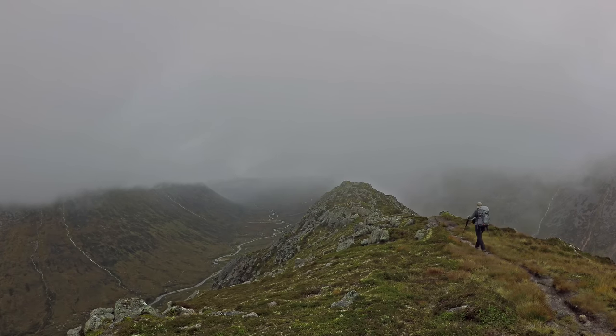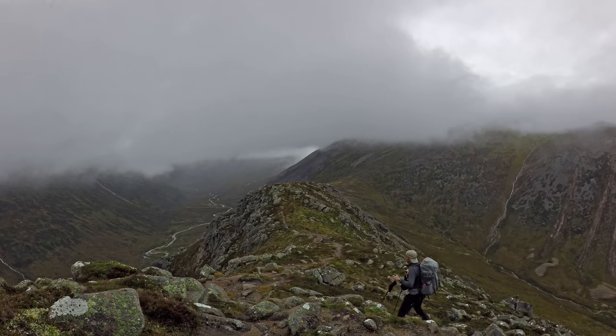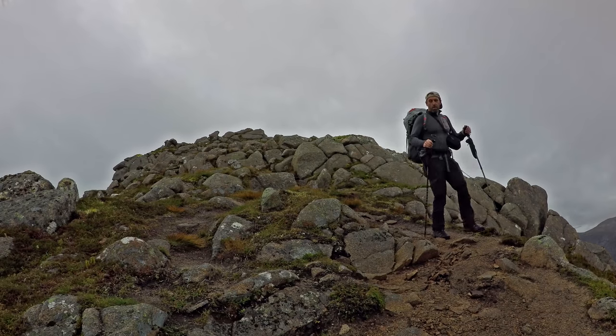The summit ridge path is fairly straightforward, but one section does narrow significantly, so care should be taken, especially in poor visibility or high wind.